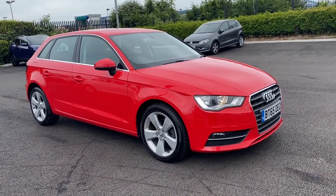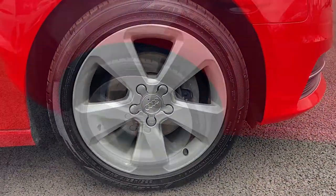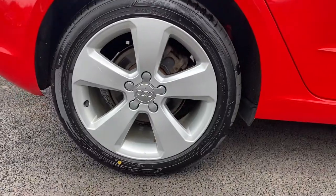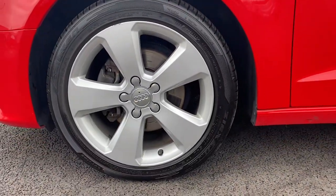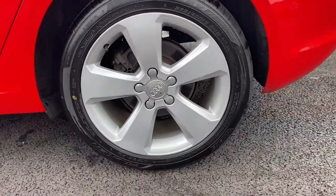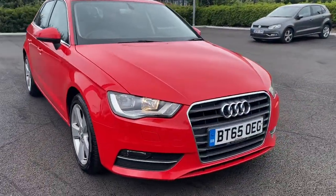Don't worry, repairs can usually be done on site. Showing you your four alloys here — they're that gorgeous five-arm design, all of which are in great condition as you can see. There are some very light scuffs on one of the alloys, but that could be something that we could repair prior to sale.